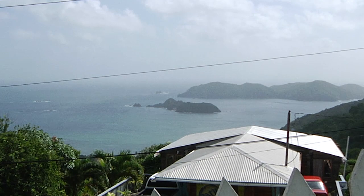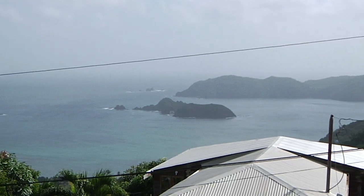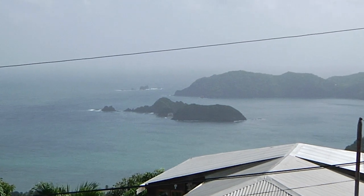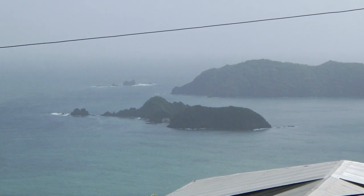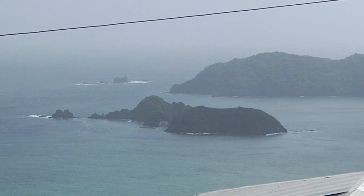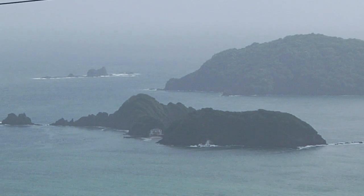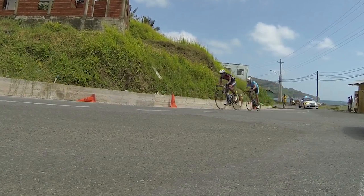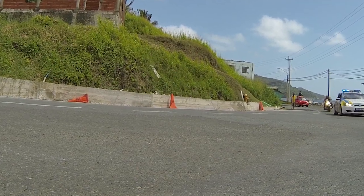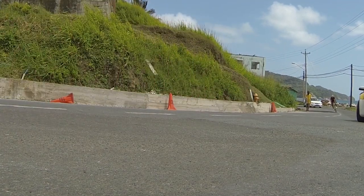Off in the distance, Little Tobago — breeding site for sea birds, also known as Bird of Paradise Island. And in between is Goat Island, that tiny private island once owned by author Ian Fleming of the James Bond series. We come out of the village of Speyside and now head for the Speyside Climb, the fifth of six on the menu in the Tour of Tobago.